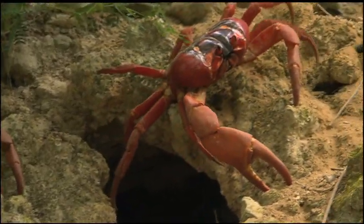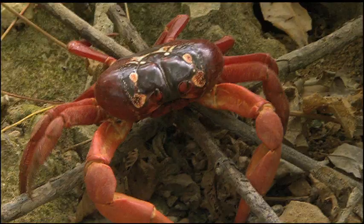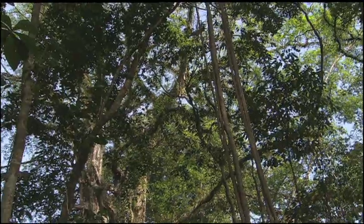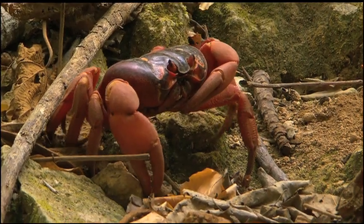That sounds dangerous. What do they do the rest of the year? Most of the year, the red crabs live in their burrows inland. The deep soil of the tall rainforest provides for adequate moisture retention, which is vital to the crab's survival.